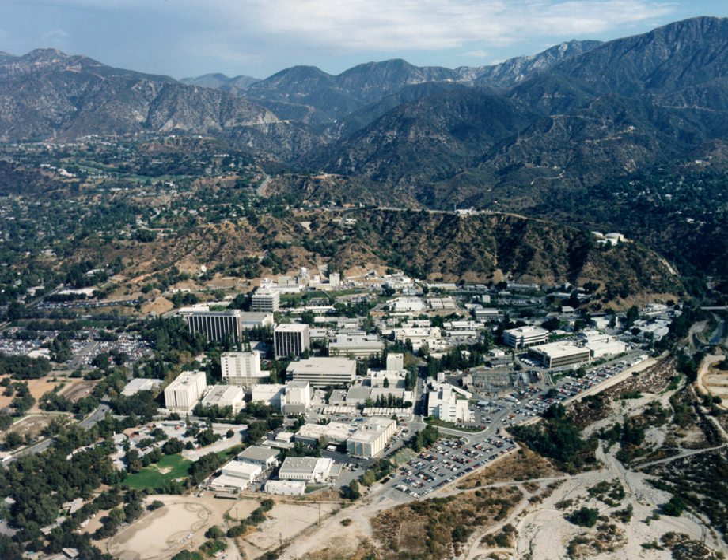The NASA JPL Educator Resource Center, which was moving from its location at the Indian Hill Mall in Pomona, California at the end of 2013, offers resources, materials, and free workshops for formal and informal educators covering science, technology, engineering, and science topics related to NASA missions and science.